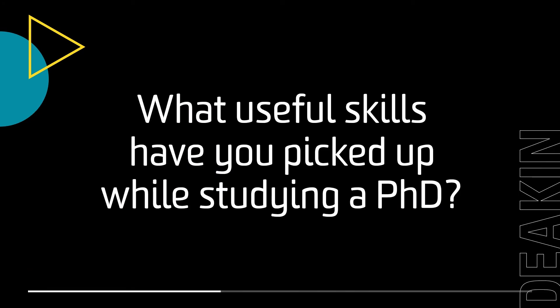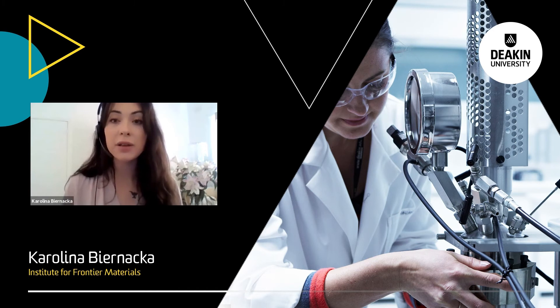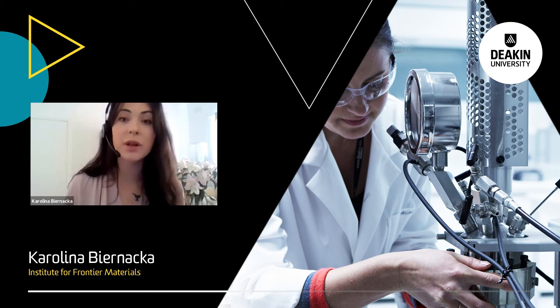In terms of the skills you pick up during a PhD, the main skill is time and project management — learning as you go how to manage your own project and your time in order to progress. Other important benefits include public speaking, because we have a lot of presentations and conferences where you meet many people. We are learning how to network, how to talk about your project with different people at different levels, and also collaboration, because we collaborate within IFM and Deakin, but also with collaborators across Australia and overseas.